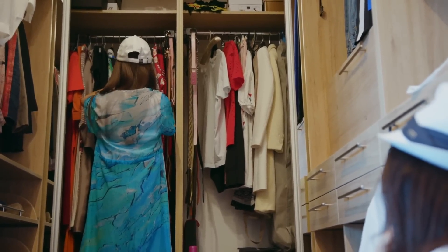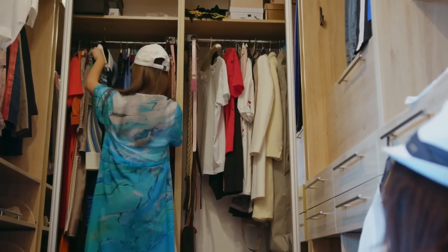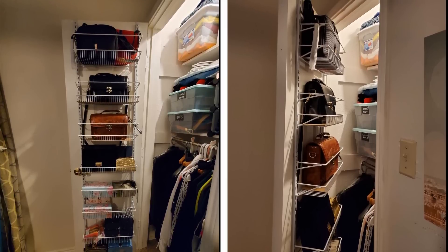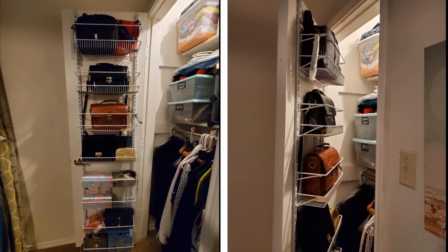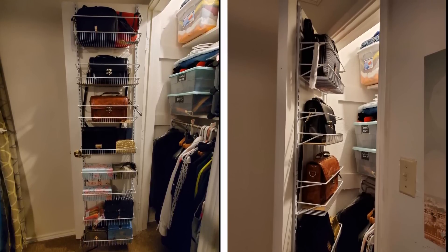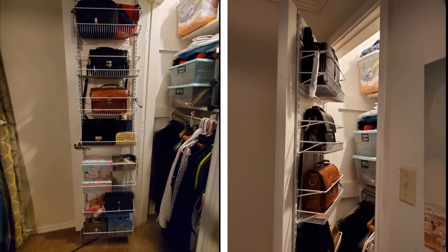14. Alternatively, you could opt for adding extra shelving to the inside or outside of your closet door. You probably wouldn't normally think of adding a shelf to a door because things might fall off when you open or close it. If you're smart, though, you'll opt for the type of shelving found in a pantry — the ones with sunken trays or barriers to stop things falling off when the door opens.